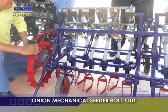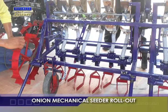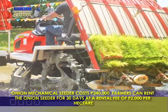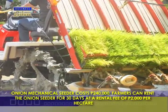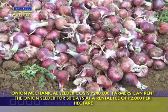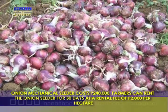Farmers have started adopting the new technology because of the machine's affordability and ease of use. The machine is attached to a two-wheel tractor and the whole thing costs 240,000 pesos. If farmers' cooperatives operate the 10-row seeder for 30 days at a rate of 6 hours per day at a rental fee of 2,000 pesos per hectare, the cooperatives can recover their investment in four cropping seasons.